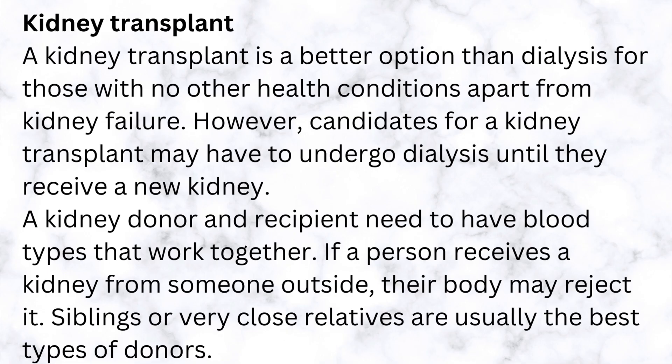Kidney transplant: a kidney transplant is a better option than dialysis for those with no other health conditions apart from kidney failure. However, candidates for a kidney transplant may have to undergo dialysis until they receive a new kidney.